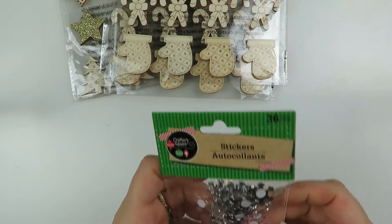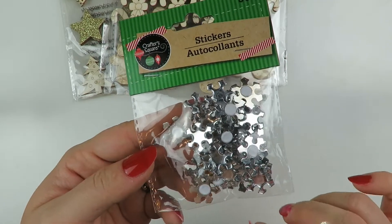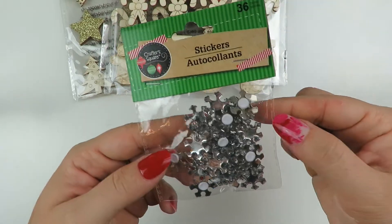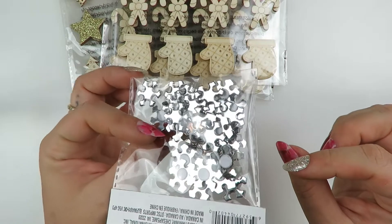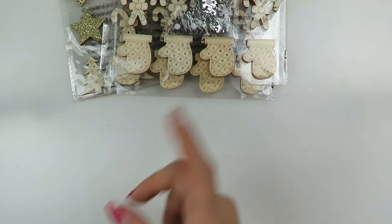This is another little sticker from Dollar Tree - the little snowflakes. They're really cool and shiny, and they were the only ones there.